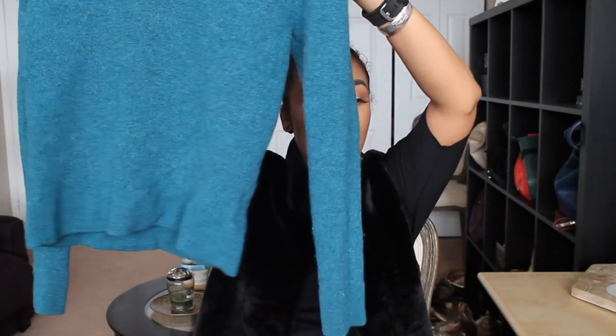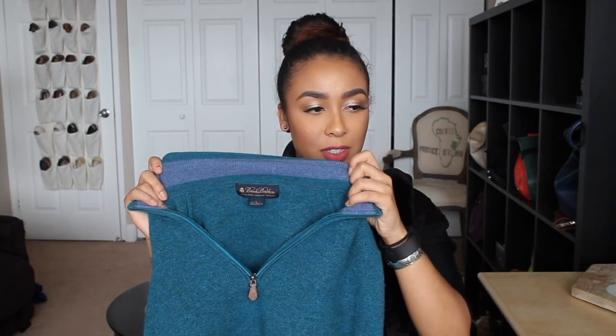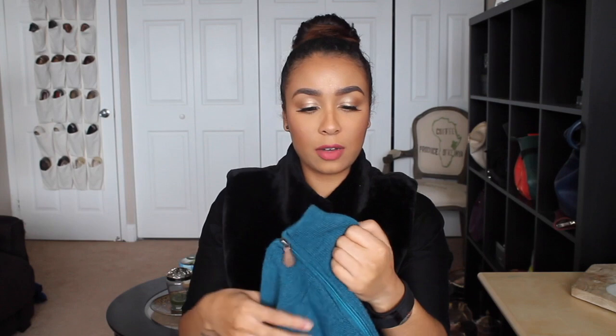Last but not least, I got one more sweater — a really pretty blue aqua color. Look at how pretty this color is and it feels so nice. It's a really thick wool — this one is merino wool and it just feels so much better than the lamb's wool. Super warm, and it's by Brooks Brothers. It is extra fine Italian merino, 100% merino wool. I love the color and the little zipper detail in the front.